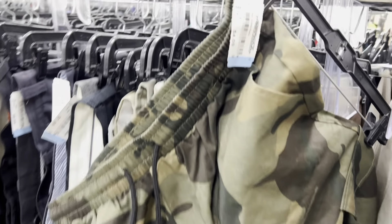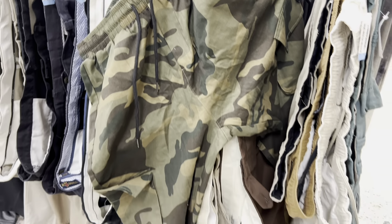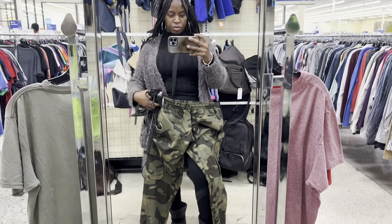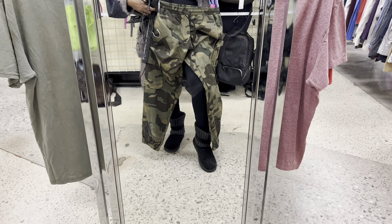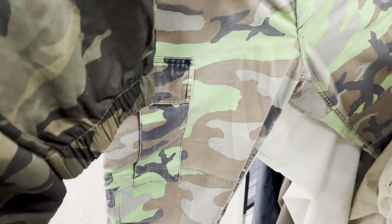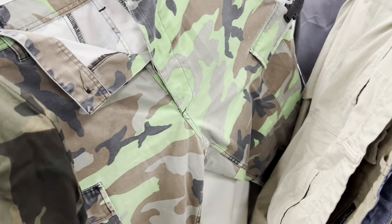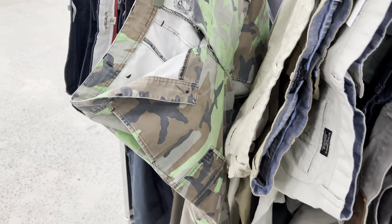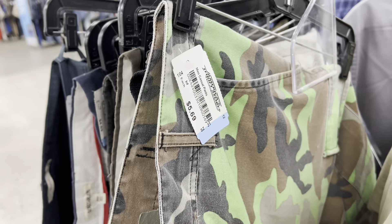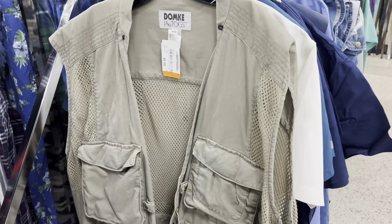I also saw these camo cargo sweats/tights type pants and I really like these for four dollars, simply because they're not my traditional baggy camo pants — they'll be a little more fitted around the leg. So I definitely grabbed those. And I did see these camos which were your traditional camos, but what I love about them is the neon green that's sprinkled through them — definitely a bomb twist on your regular camos. These were about five dollars sixty-nine, so I grabbed them.